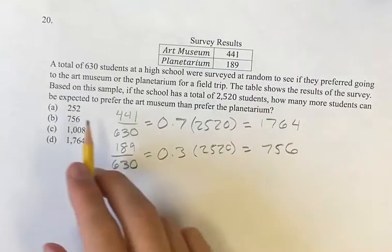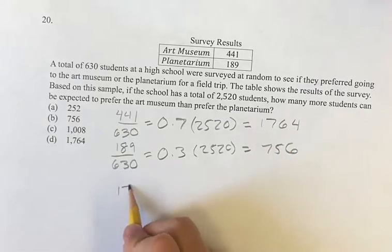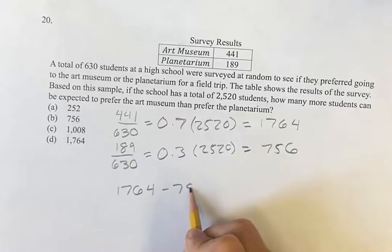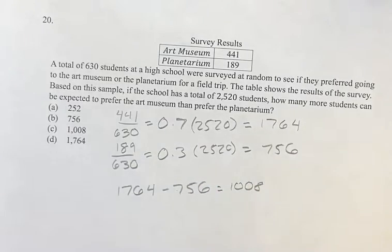So how many more students can be expected to prefer the art museum? That's going to be 1764 minus 756 — that's the difference between them — which is 1008. This ends up with answer C. As always, thank you for liking and subscribing, and I'll see you in the next video.